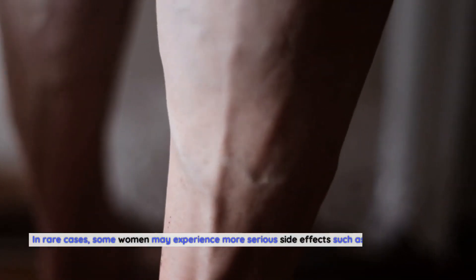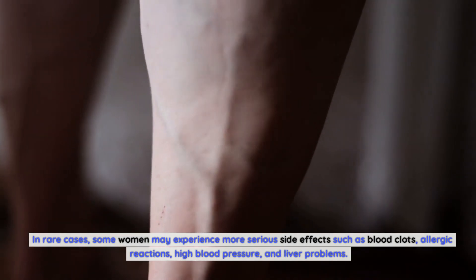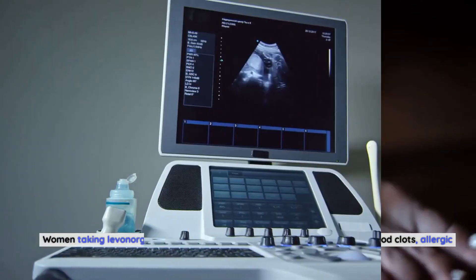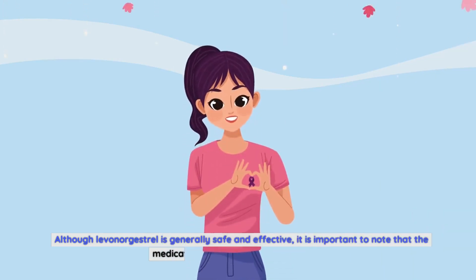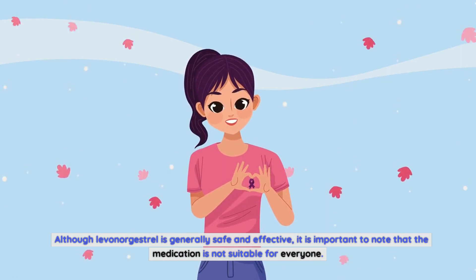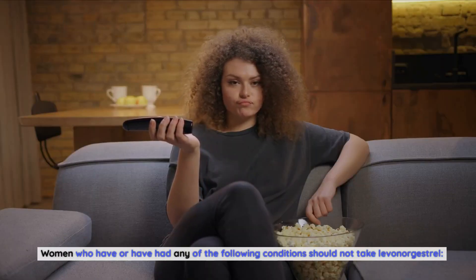In rare cases, some women may experience more serious side effects such as blood clots, allergic reactions, high blood pressure, and liver problems. Women taking levonorgestrel are advised to undergo regular blood pressure and cholesterol screenings. Although levonorgestrel is generally safe and effective, it is important to note that the medication is not suitable for everyone. Women who have or have had certain conditions should not take levonorgestrel.